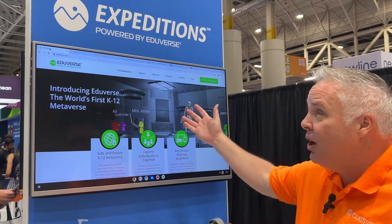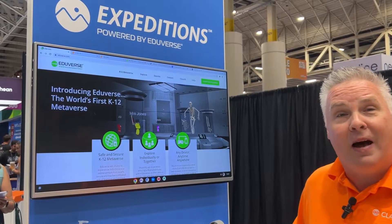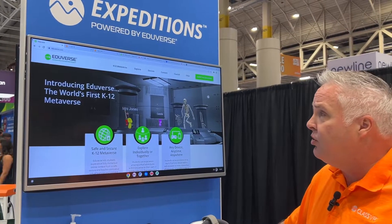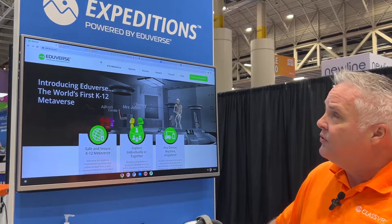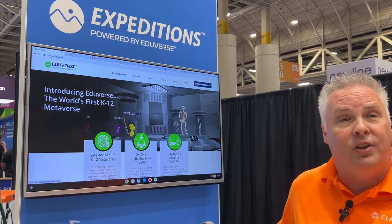It's real. It's happening on our website, eduverse.com. If you're interested in learning more about how to get engaged with your students in this new virtual world, simply go to eduverse.com and in the upper right-hand corner, you have the option to click on 'Enter the Eduverse.'